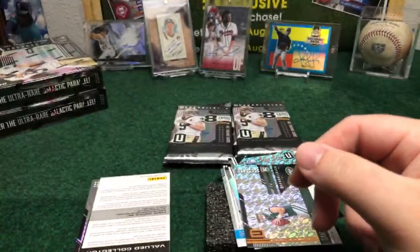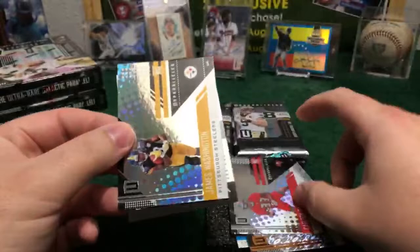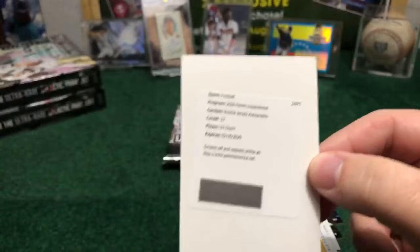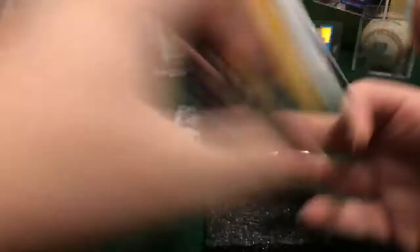Yeah, we got the first Redemption of the break — that's nice! Cartoon Davies, James Washington, Pittsburgh Steelers. Good luck everybody. Here we got the first Redemption of the night — it is a rookie jersey out of DJ Chart. Nice one, DJ Chart Redemption. So it's going to be a really nice Redemption at the beginning of the first break. First redemption — that's really nice.